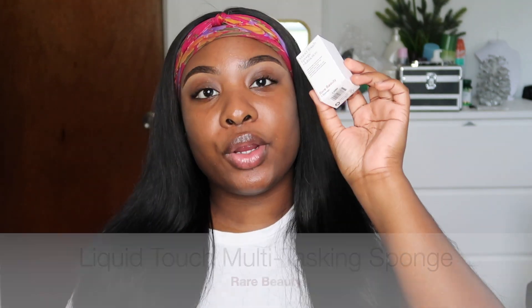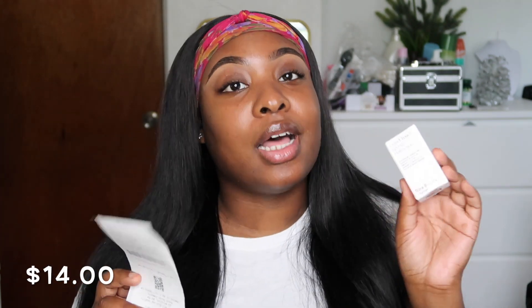The next item I grabbed out of the bag is her makeup sponge. This was $14 and I've heard a lot about this item — this is the most anticipated product that I have.